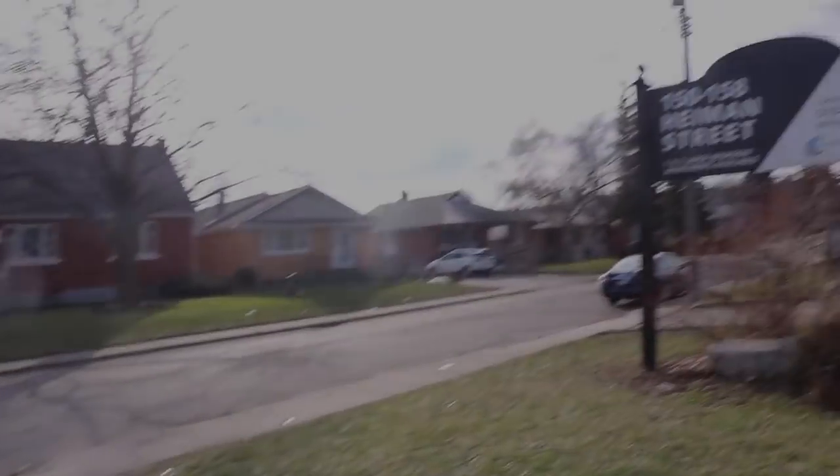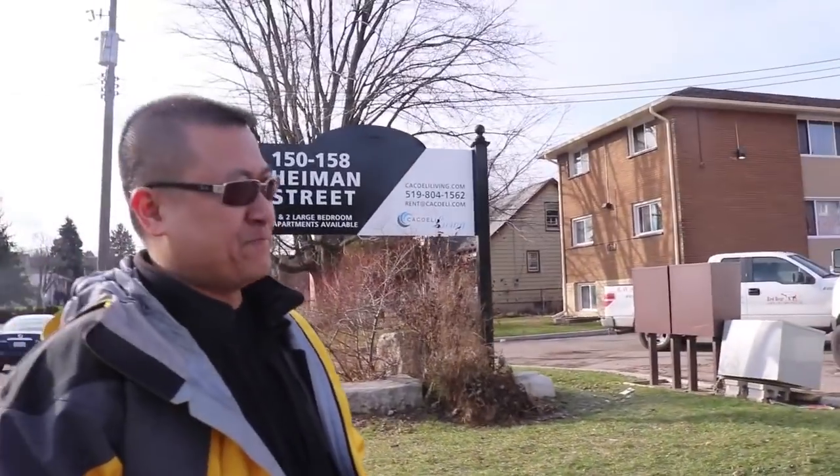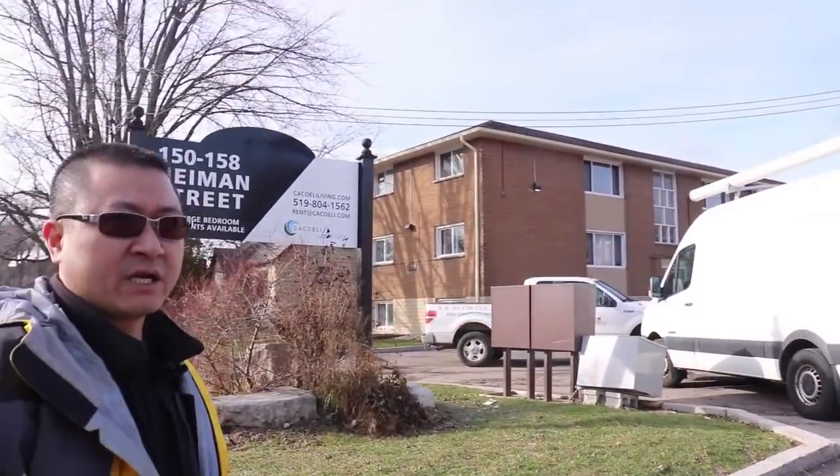So this is 150 Hyman Street, Kitchener. Not the best location, but it is up and coming.